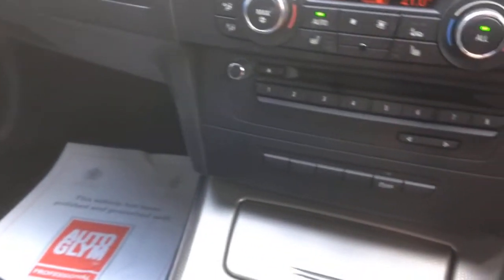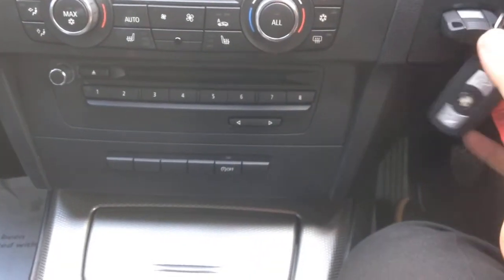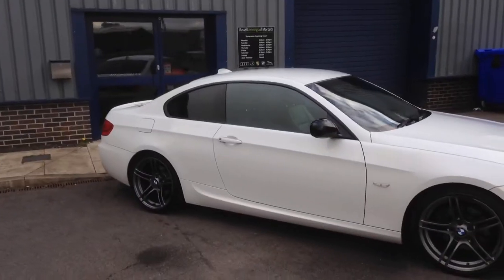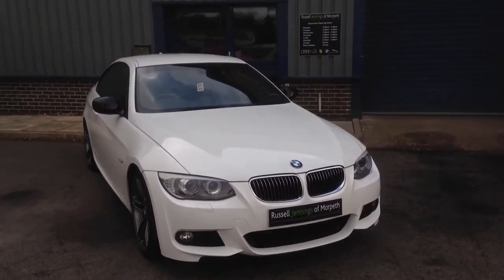So this is just giving you a bit of an overview of the car. Hopefully the point I get across is it's a lovely clean example — spec wise fantastic, lovely clean car. Any questions you may have, pick up the phone. My name's Russell, happy to help as much as we can. Thanks for watching the video and we look forward to seeing you soon. Bye for now.